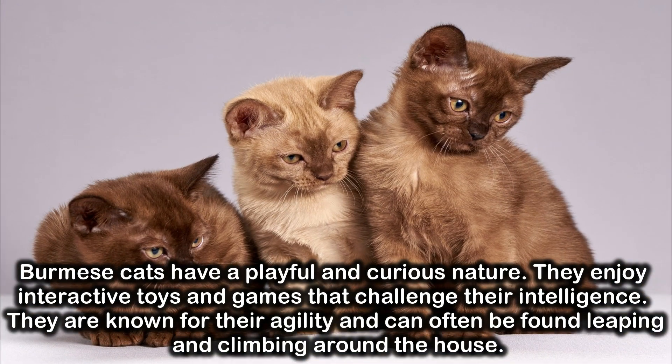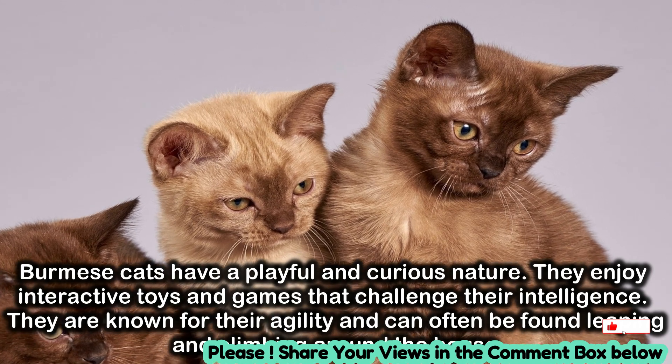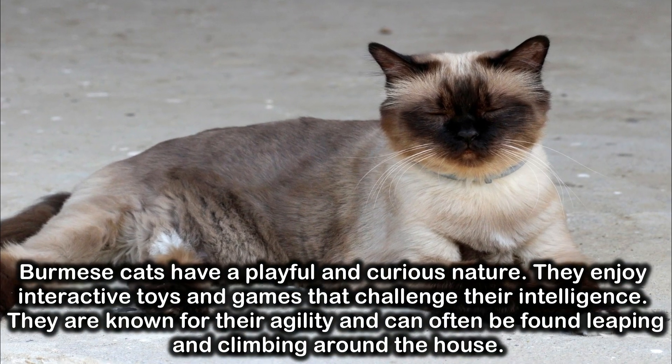Burmese cats have a playful and curious nature. They enjoy interactive toys and games that challenge their intelligence. They are known for their agility and can often be found leaping and climbing around the house.